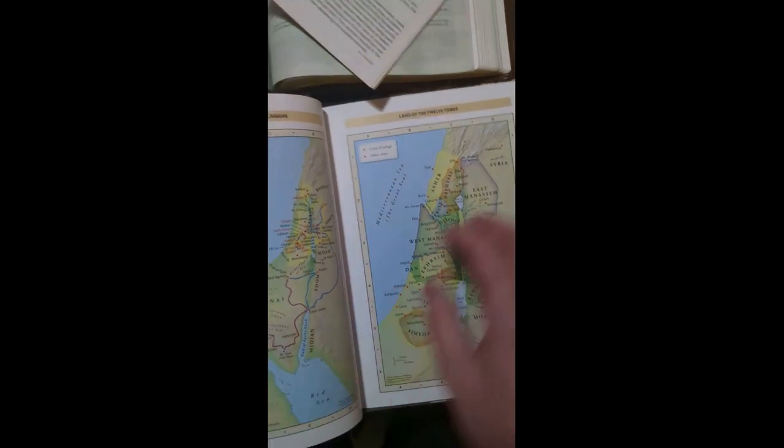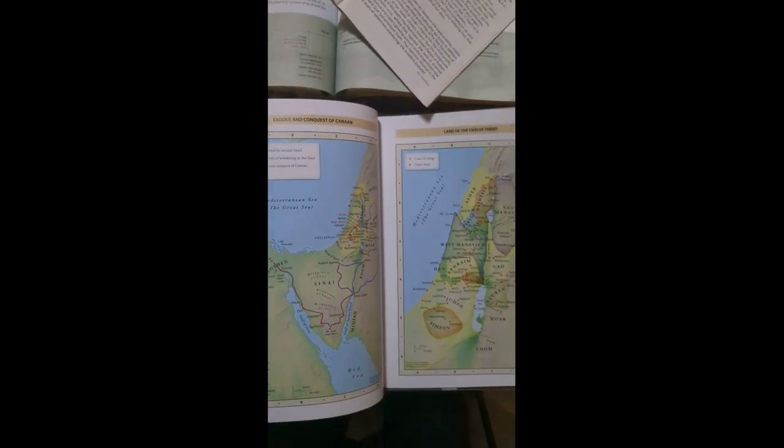I haven't read all the commentary in the Holman Bible yet because I just got it on Amazon. I think the full leather version is like $80, but I got this one for like $50. As far as the commentary in the Thomas Nelson, it's pretty good. And I think the Thomas Nelson is a little bit thicker, so I'll probably just use the Holman for when I'm on the go, because it's a little less cumbersome.